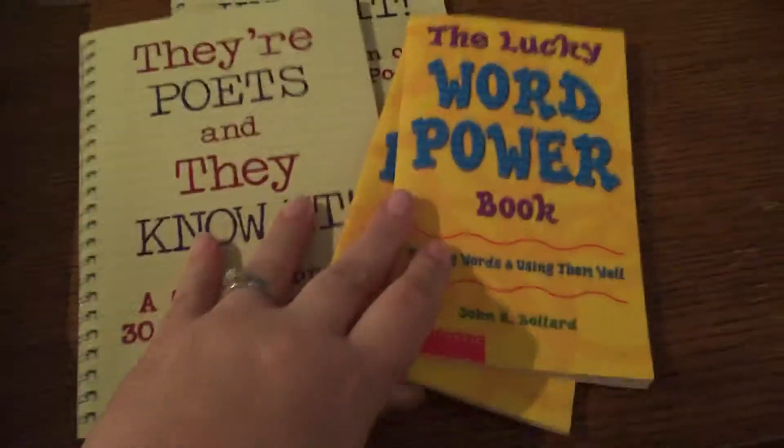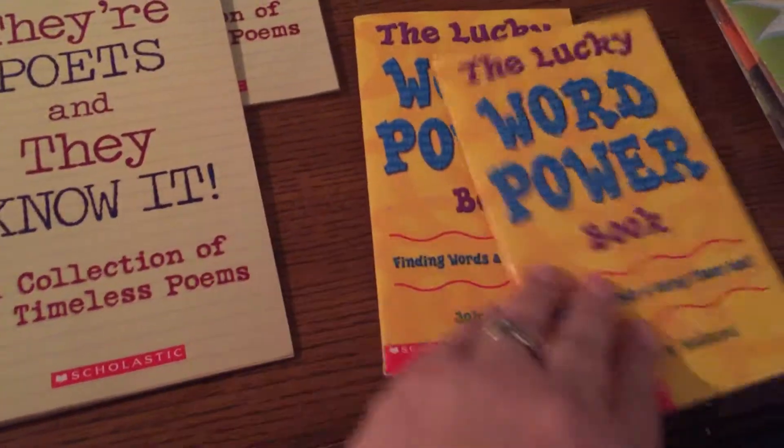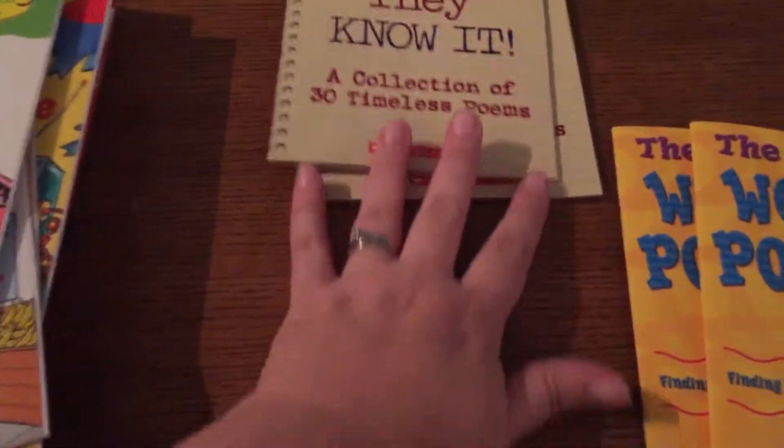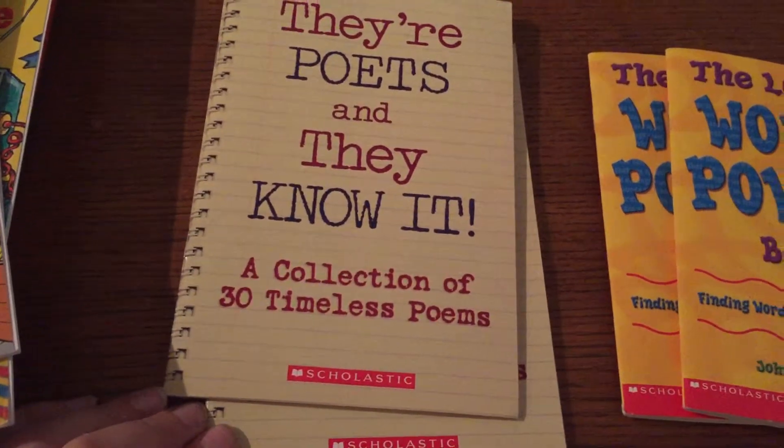And I got the Lucky Word Power book — finding words and using them well. Two of those little books and two of these books. They're Poets and They Know It, a collection of 30 timeless poems.